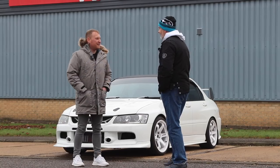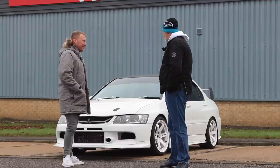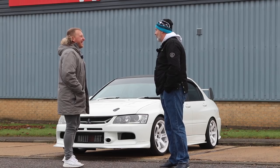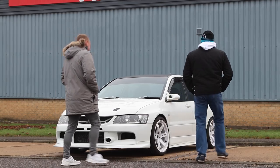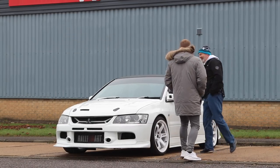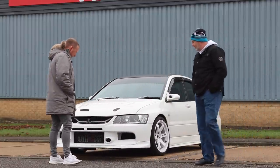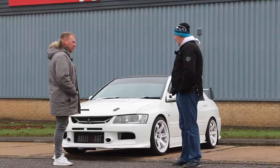Did you pass your MOT all right? It sailed through. Any advisories? Any word about the edge plate? It's in the thing — it's down in the passenger floor. I don't want to put one on yet, I don't know whether to put one on. Spoils them, doesn't it?